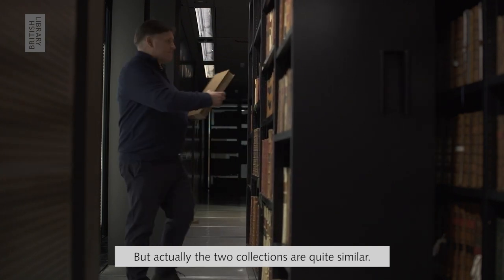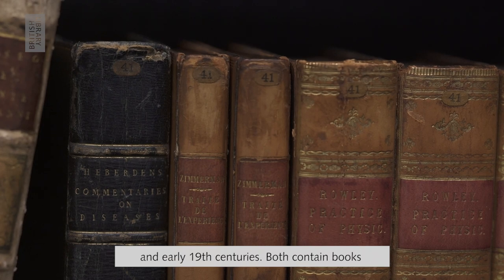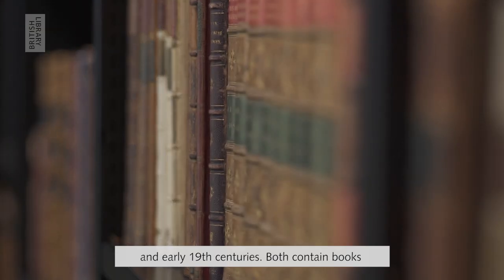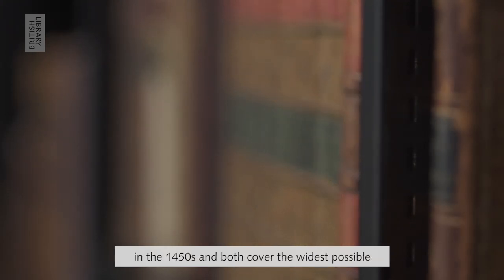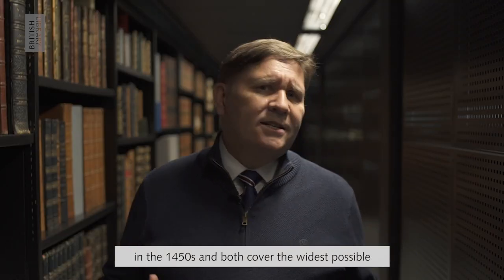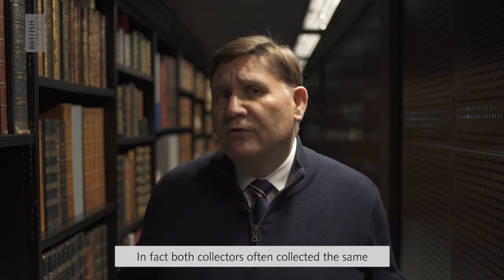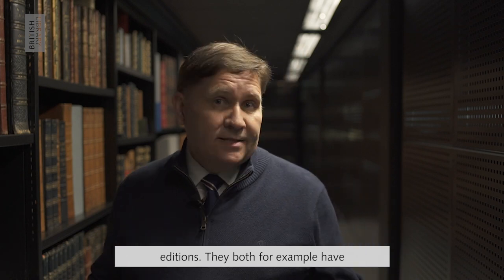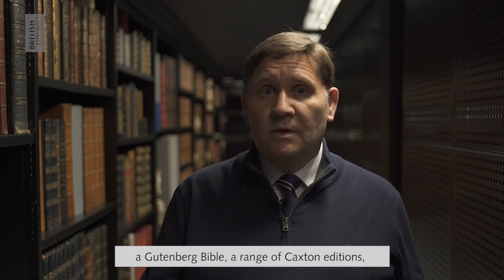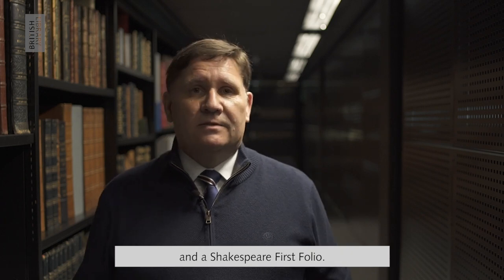The two collections are actually quite similar. Both were put together in the late 18th and early 19th centuries, both contain books dating back to the beginnings of European printing in the 1450s, and both cover the widest possible range of subjects and languages. In fact, both collectors often collected the same editions — they both, for example, have a Gutenberg Bible, a range of Caxton editions, and a Shakespeare First Folio.